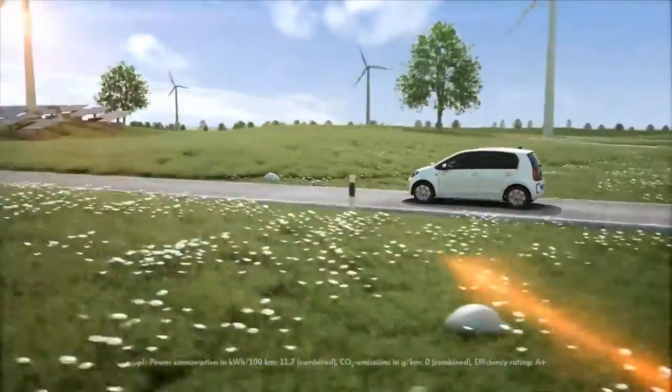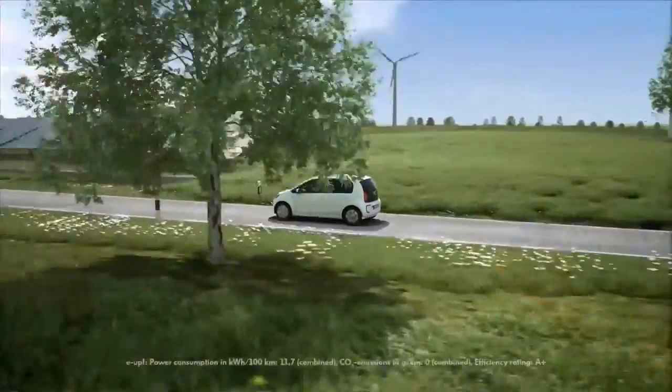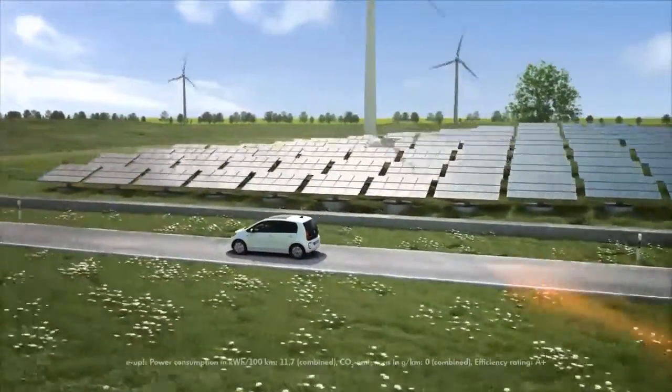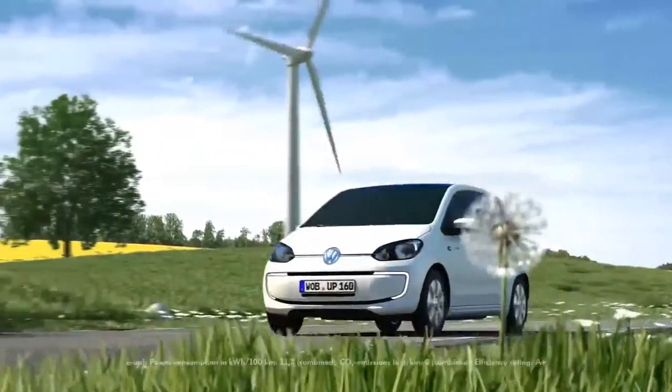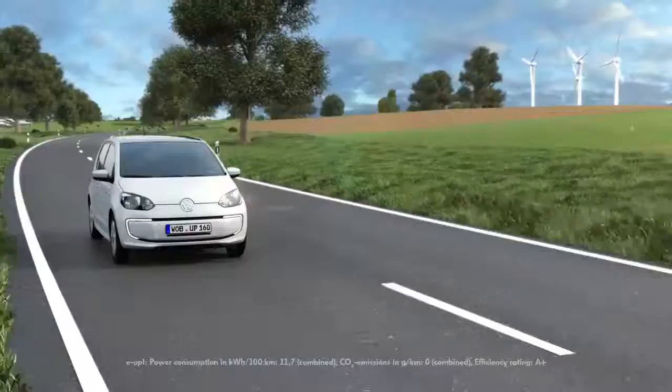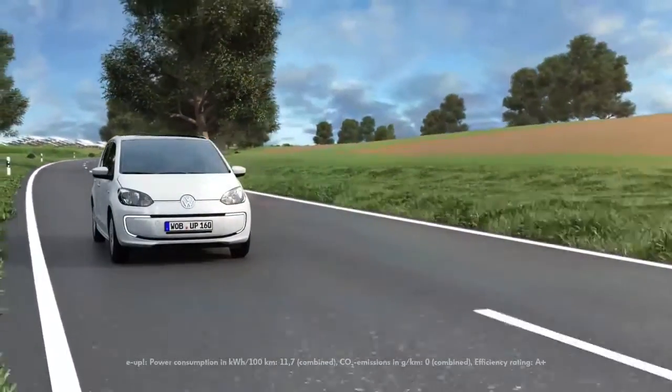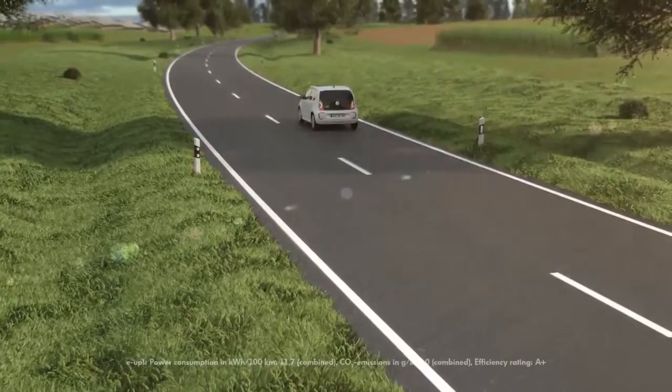Simple, dynamic, quiet and emissions-free, the E-Up brings regeneratively produced electricity onto the road. Distinctively styled with LED daytime running lights, the E-Up's electric powertrain is perfectly integrated so that there are no compromises on space or comfort.